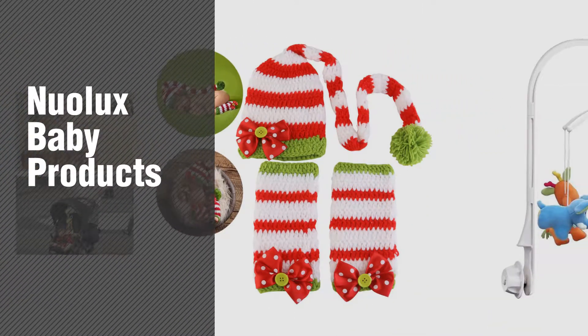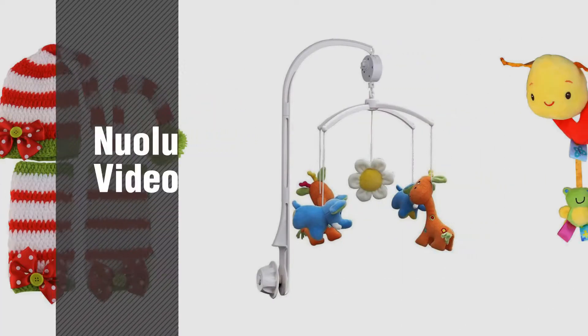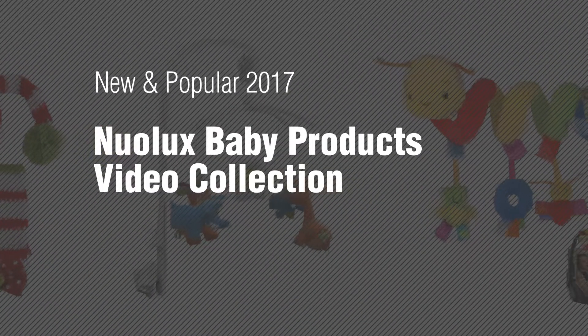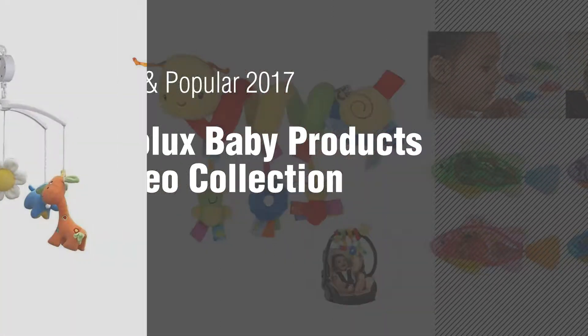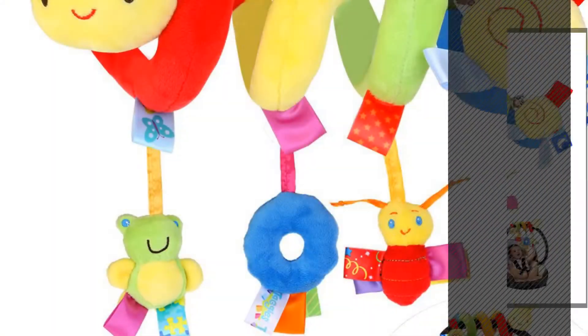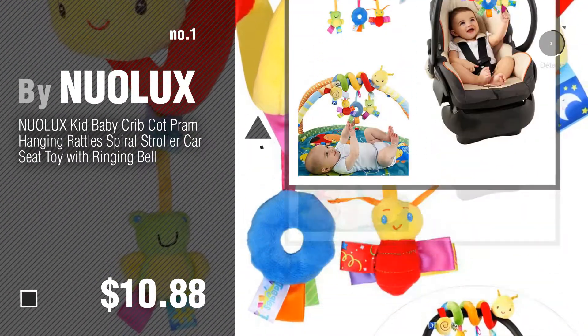If you're looking for Nuolux baby products, here's a collection you've got to see. New and popular 2017 Nuolux baby products video collection. Number 1, most popular by Nuolux. Watch this video and get inspired.